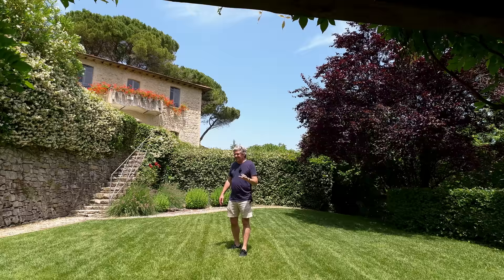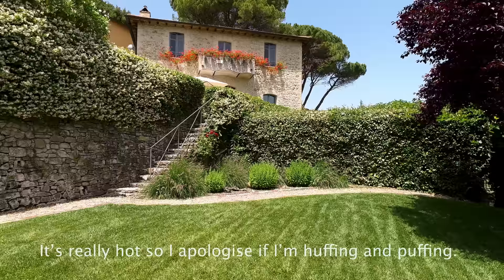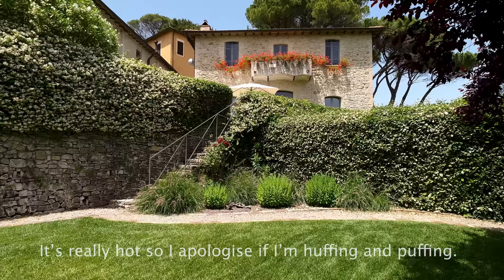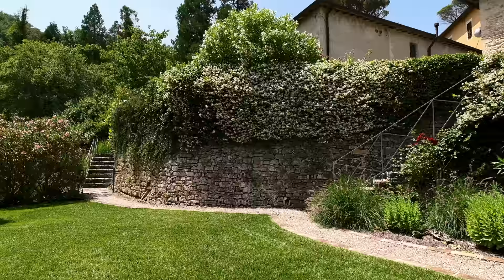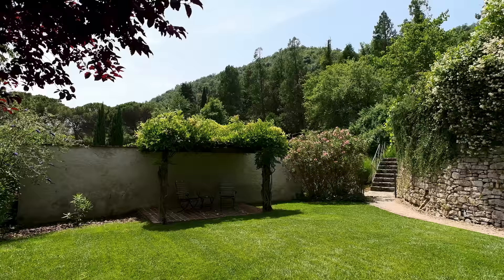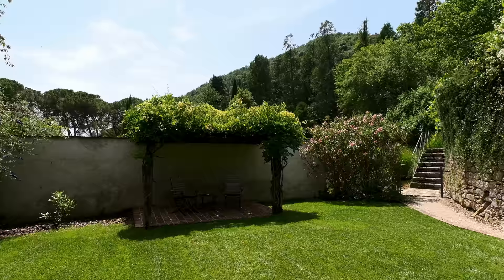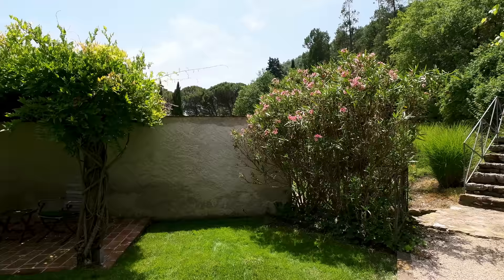The first thing I want to show you is the garden area of this house. This property is 200 square meters and it has three bedrooms and a beautiful living room which we are going to see in a moment. There are other houses around you but you get a feeling of how it's been designed as incredibly private. This is a lovely seating area out of the direct sun, covered by wisteria. This house is maintained and the gardens and grounds of the estate are maintained by a friend of mine called James, and he does an outstanding job.